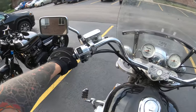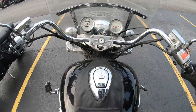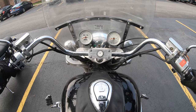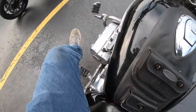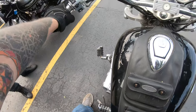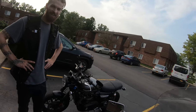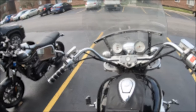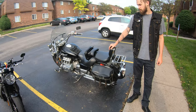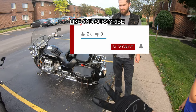Yeah, you definitely feel that weight. This isn't really the friendliest bike for short people. You just want to take her home — this bike really does it. If you like this video and want to see more, give me a like and subscribe. Peace.